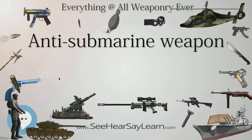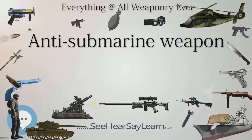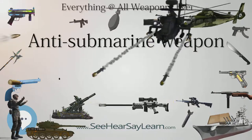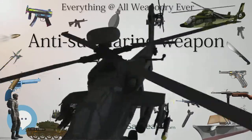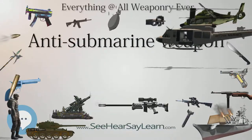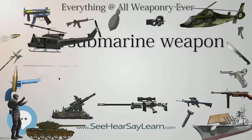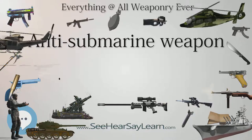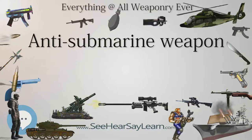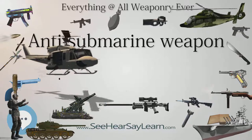SSBNs themselves as well as cruise missile submarines, SSGNs, were fitted with increasingly more accurate and longer-range missiles and received the greatest noise reduction technology. To counter this increasing threat, torpedoes were honed to target submarines more effectively, and new anti-submarine missiles and rockets were developed to give ships a longer-range anti-submarine capability. Ships, submarines, and Maritime Patrol Aircraft, MPA, also received increasingly effective technology for locating submarines, including magnetic anomaly detectors, MAD, and improved sonar.